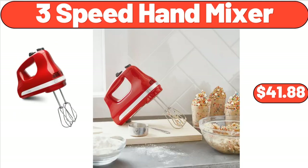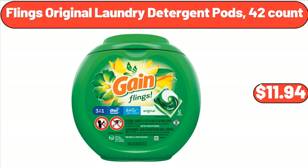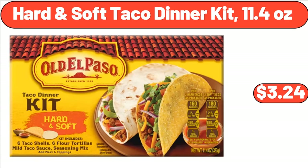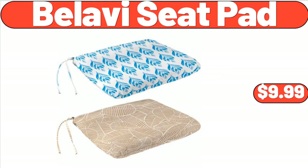3-Speed Hand Mixer, $41.88. 22-Inch Topiary Outdoor Tall Decor, $28.98. Fling's Original Laundry Detergent Pods, 42 Count, $11.94. Hard & Soft Taco Dinner Kit, 11.4 Ounces, $3.24. Modern Serving Bowl, $11.99. Bellavi Seat Pad, $9.99.